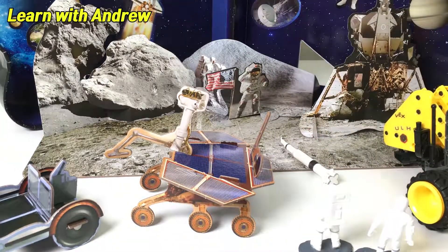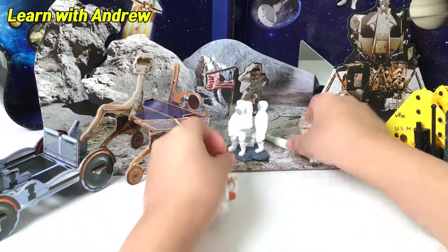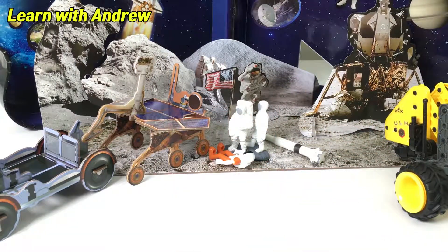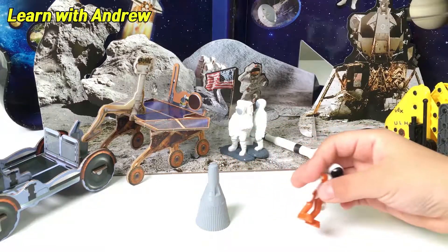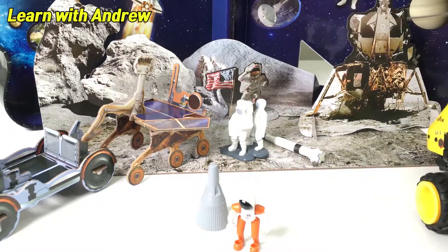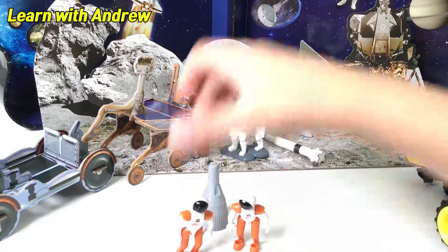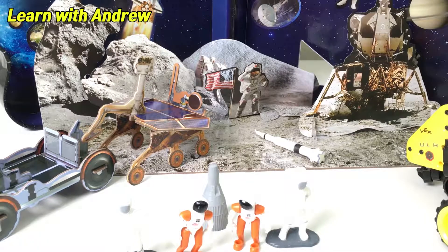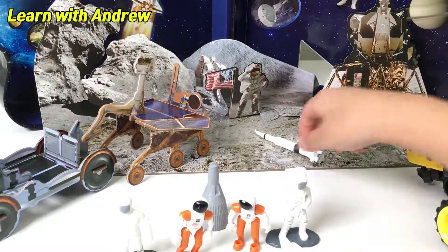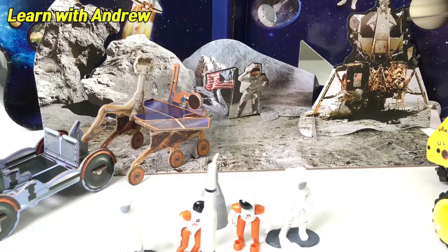Meanwhile on Earth. Hey look, up in the sky! Look, it's Buzz! And look, it's Neil! And look, the other astronauts! Woohoo! With the space shuttle model and the Saturn V model! Hooray! Hooray for everyone — to the first step on the moon!